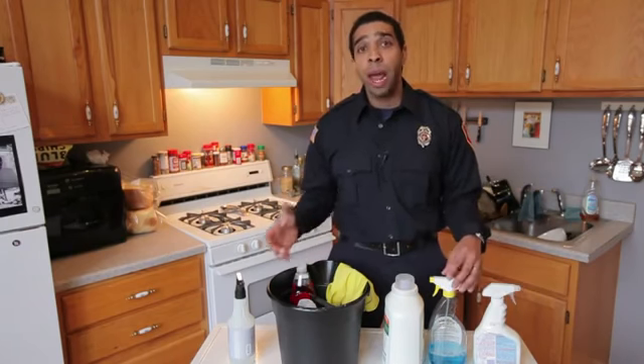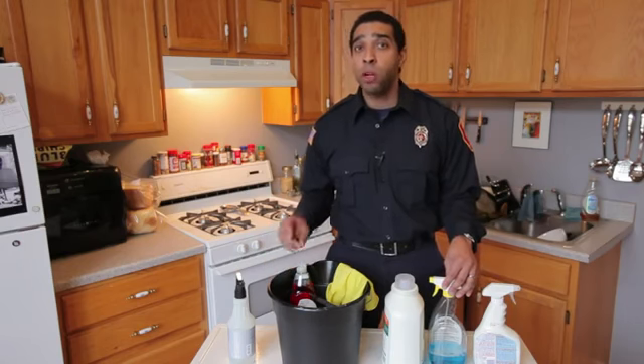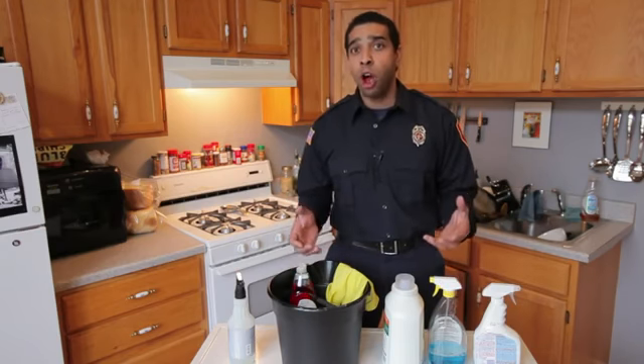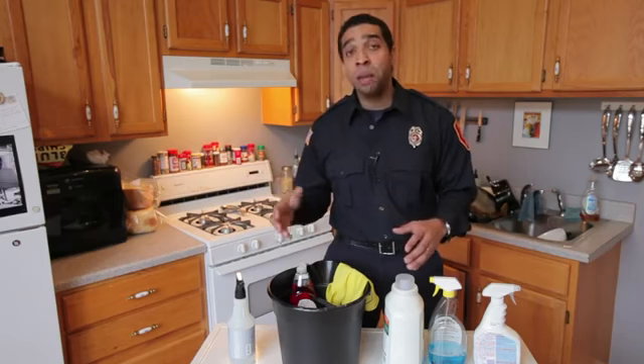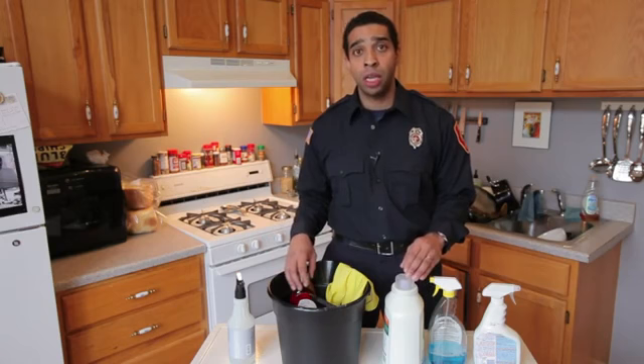There are certain things that I might not even want to use in my home altogether. So before you buy that product at the store, read the label on back, look at what the precautions are, look at the chemicals that it has in it. If you can buy a natural cleaner, something like baking soda is great to use around the house, and it's safe even around your kids.